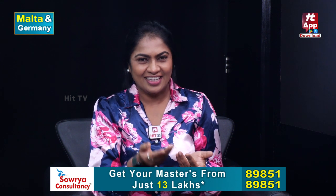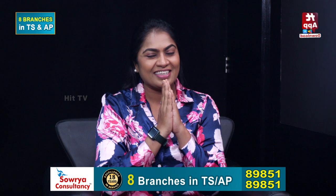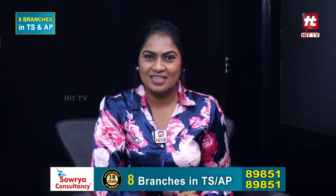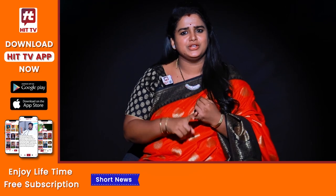Thank you so much, Dr. Srinivas, for your time and insights. If you have any doubts, consult your doctor and don't hesitate to ask questions — we'll clear them up.